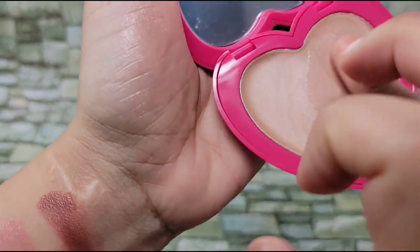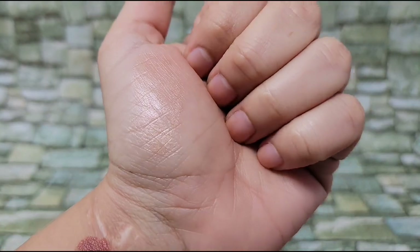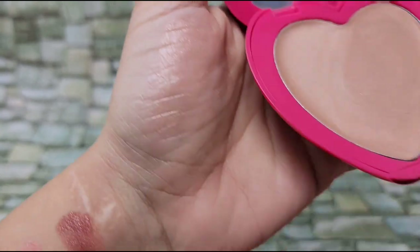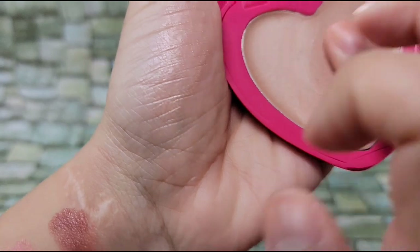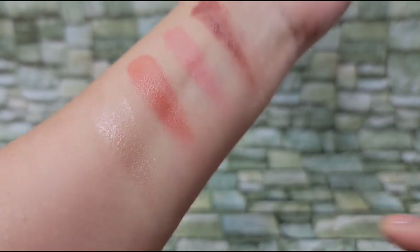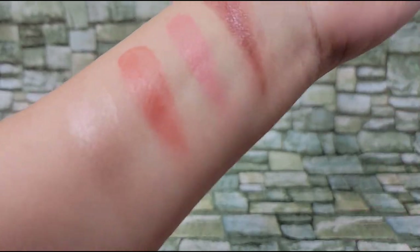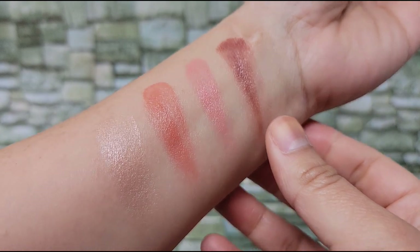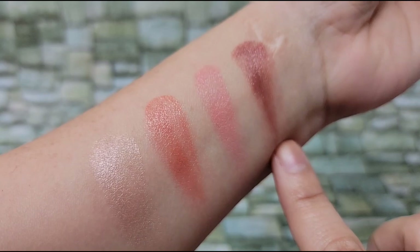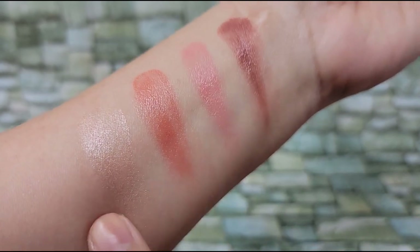When you put it on, that's what you're left with. See how the light catches it — it's very beautiful. I'll put some on my arm here so you can see. There you have it: Velvet Tiger, Tragic Kingdom, Club Paradise, and Sugar Cookie.